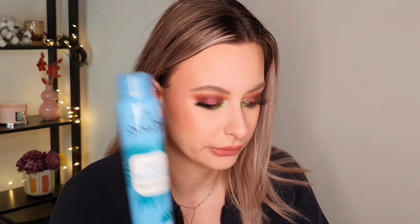Then I have the Schwarzkopf Got To Be dry shampoo — I have the one with extra volume and Ocean Vibes scent. This is a fresh smell and it's an amazing dry shampoo. I do recommend it, it is very, very good, but I don't think it's stronger than the Batiste ones. If you have very dark hair I do recommend this one because it doesn't have a white cast. It's really good and it is from the drugstore.